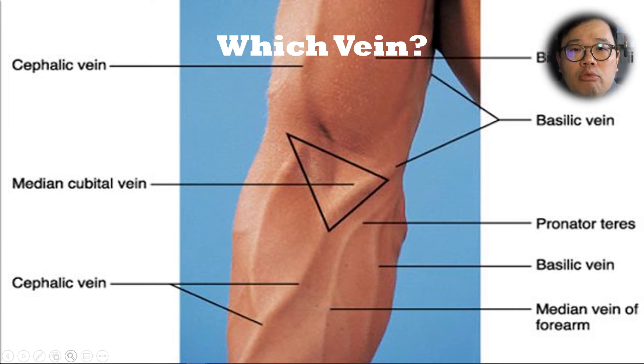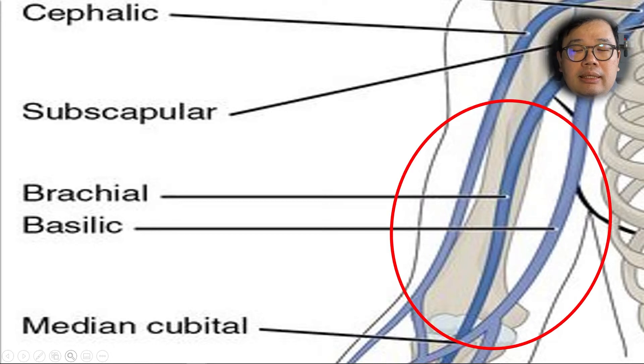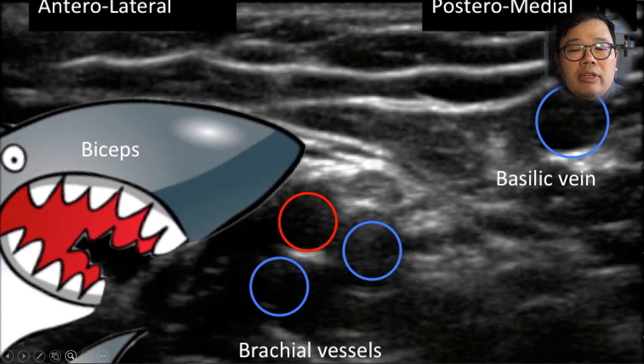Sometimes, you may be able to cannulate the brachial vein. This view is a view of the mid-upper arm and shows the basilic vein as well as the brachial neurovascular bundle. There may be significant variation in the vein position, and sometimes it's just impossible to cannulate the brachial vein. Your target really, in this case, would be the basilic vein.